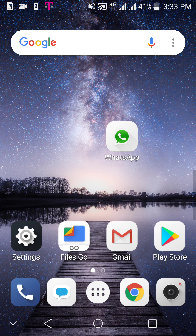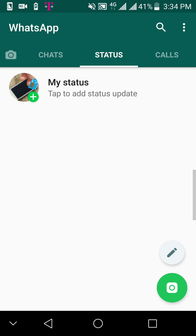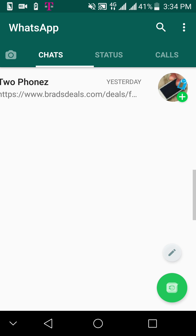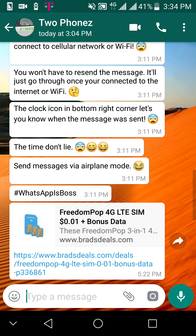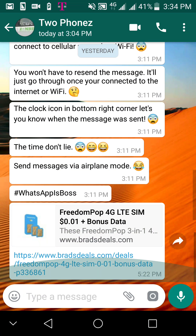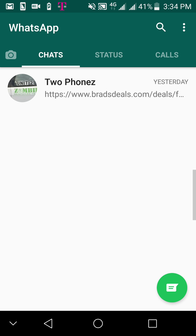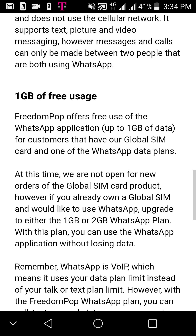Using FreedomPop global SIM card services — the SIM cards are still being sold on eBay. You can check out eBay or Amazon, still buy those global SIM cards, and still use WhatsApp data free, which I am doing right now. The SIM card I'm using gets data free with pictures, texting, and calling, because it runs over VoIP — it runs over data, not the cell network.